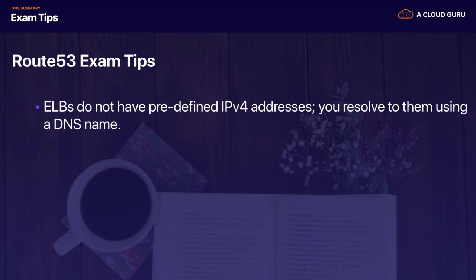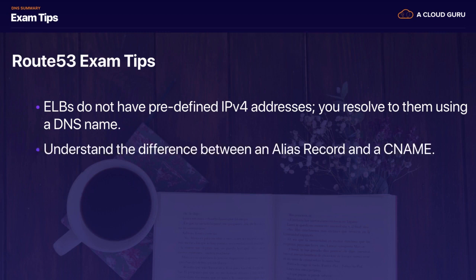Always remember that elastic load balancers do not have predefined IPv4 addresses — you resolve to them using a DNS name. We haven't covered elastic load balancers much yet in the course; we'll get to that in the highly available section. ELBs, ALBs — whatever you want to call them — are an extremely important topic for the Certified Solutions Architect Associate exam.